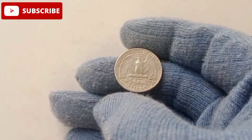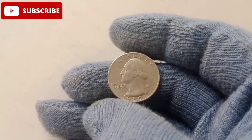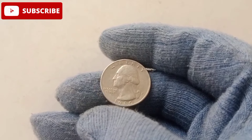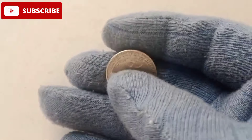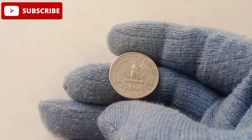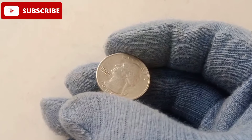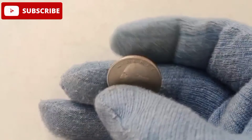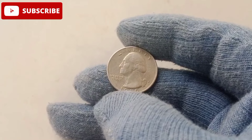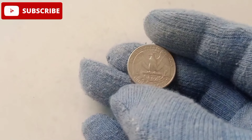While rarity plays a significant role in a coin's value, condition is the ultimate game-changer. Coins graded as MS65 or higher — meaning they are in near-perfect condition with sharp details and minimal blemishes — fetch significantly higher prices. For the 1980 quarter, the difference between a circulated coin and a mint condition specimen can mean the difference between a few dollars and hundreds of thousands. Professional coin grading services like PCGS (Professional Coin Grading Service) or NGC (Numismatic Guarantee Corporation) have played a critical role in the rising value of the 1980 quarter, evaluating coins for authenticity, condition, and rarity, and assigning grades that determine market value. A high-grade 1980 quarter authenticated and encapsulated by one of these services is almost guaranteed to draw attention at auctions.